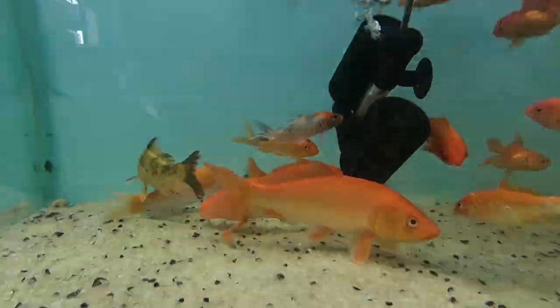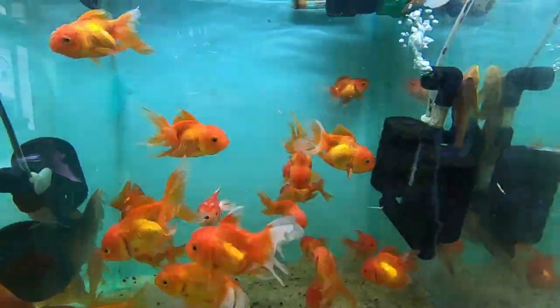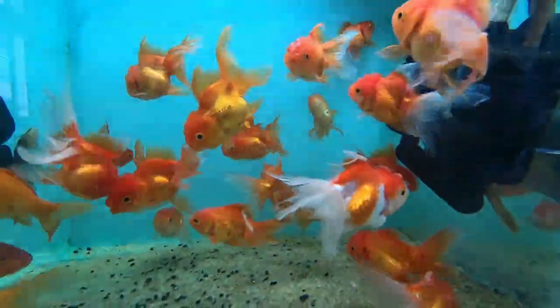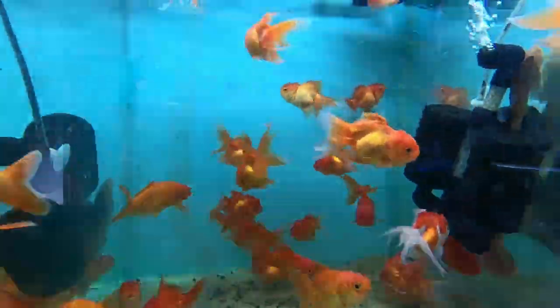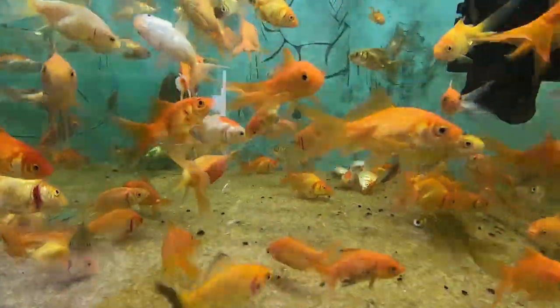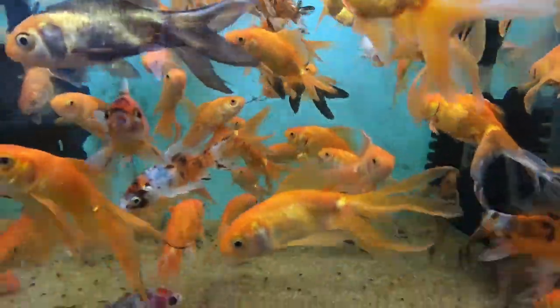This is a local one. This is a common gold.